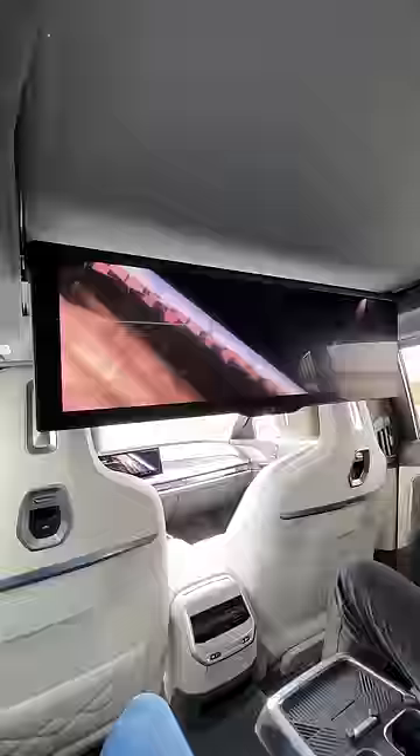If I hit theater mode, it puts up all the shades, including the back and the roof, and drops down a 30-inch 8K touchscreen so I can watch videos.